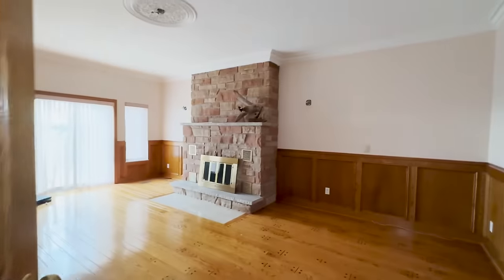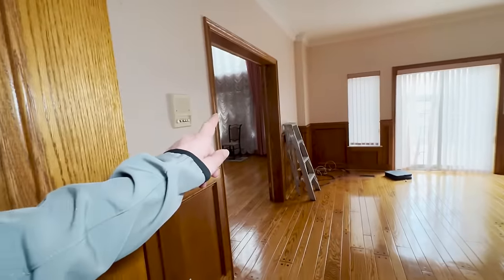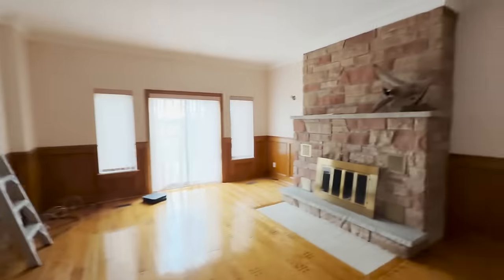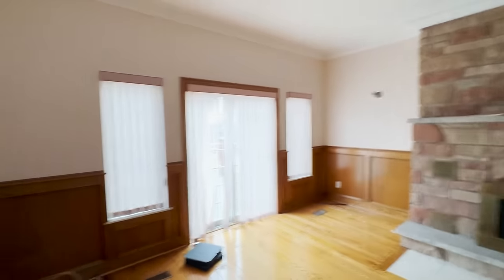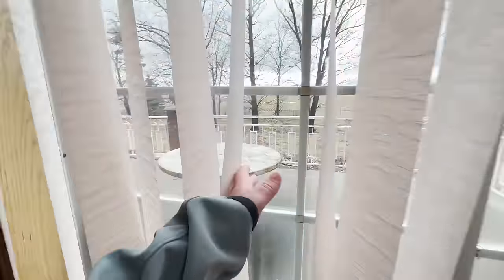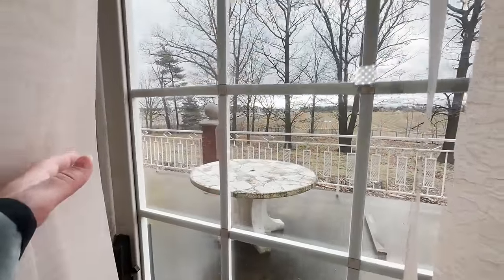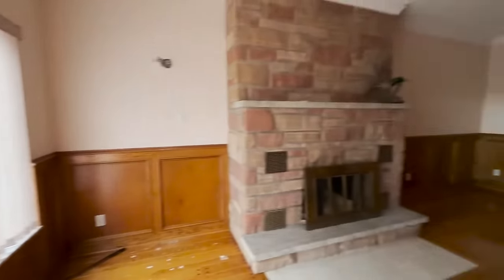We've got a family room — oh, it backs onto the other room right there. I think it's a dining room, that looks interesting. We're going to go to that room in a second. And then going to the balcony from here — that's pretty nice, maybe I'll check it out after.